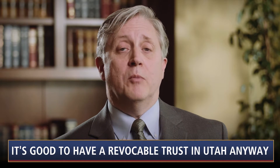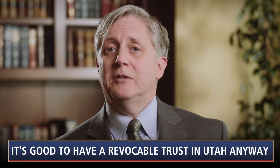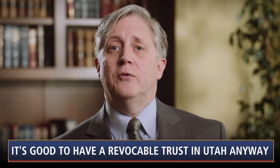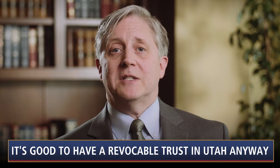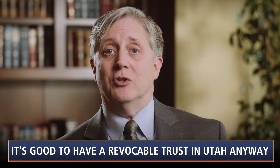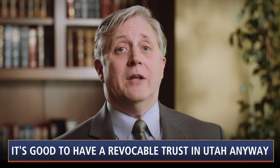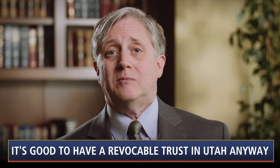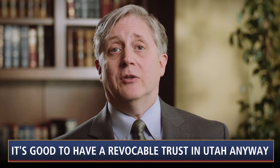Reason number three: a move to another state. Even though probate in Utah is relatively simple, if you move to another state with just a traditional will, your estate will be subject to probate in that state. If you move to a state with burdensome probate procedures, like California, your heirs will wish that you had a revocable trust. With a fully funded revocable trust, you may be able to avoid probate entirely.